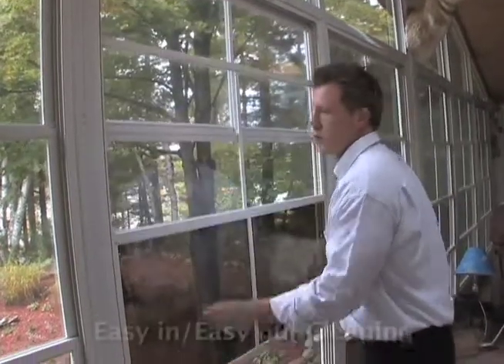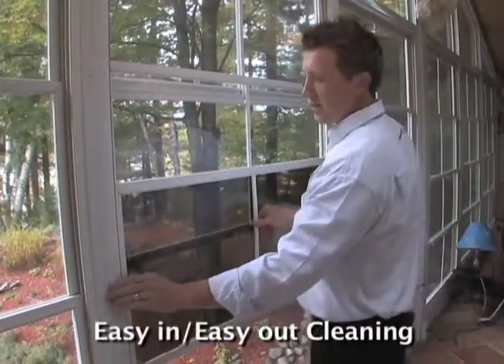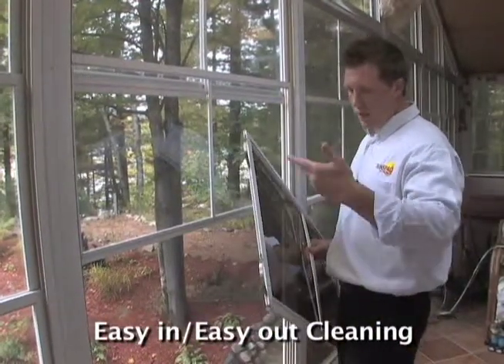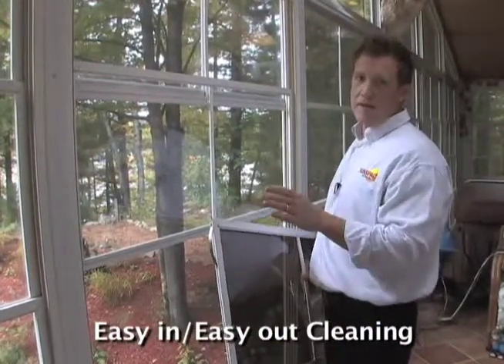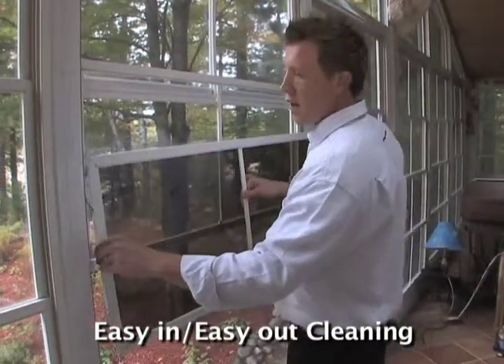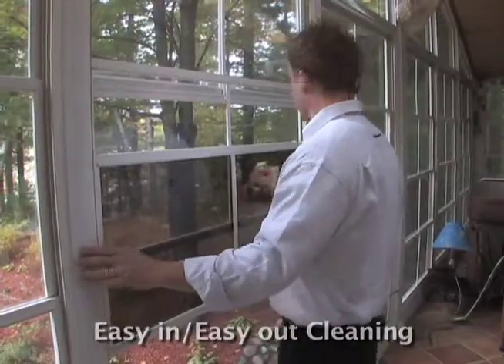The windows pop out real easily for cleaning. Push them to one side and the windows will pop right out. Clean them, put them back in. They're all the same size, so it doesn't matter which order you put them in. It's just that easy.